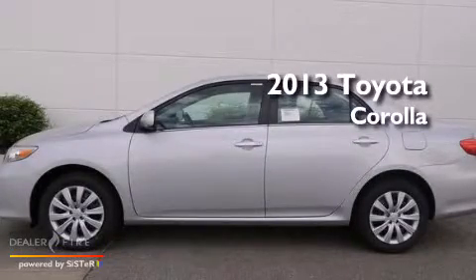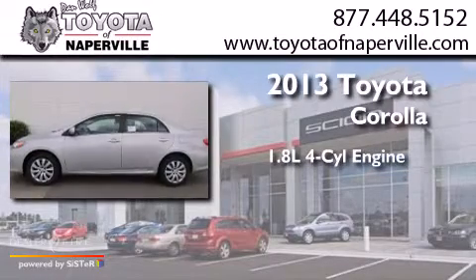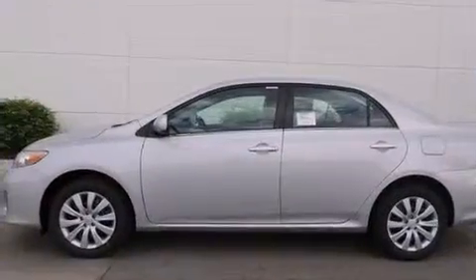This is a brand new 2013 Toyota Corolla. It features a 1.8-liter four-cylinder engine and a four-speed automatic transmission. All of the following features are included.